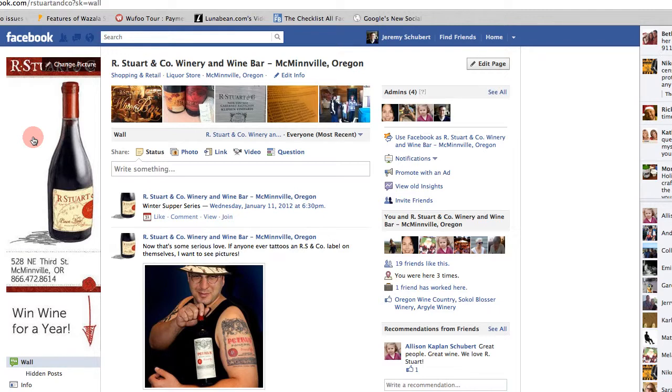Hi, it's Jeremy from Web Marketing Hero, and in this video I'm going to show you the four things that every Facebook page's profile picture needs. The first thing you want to make sure you have is your company's logo or name really prominent right at the top.